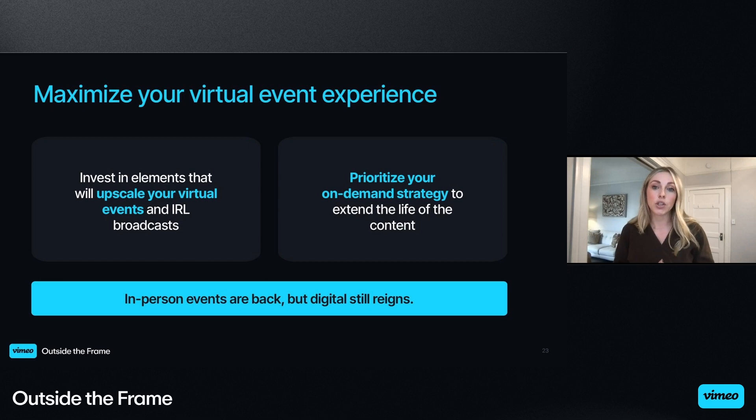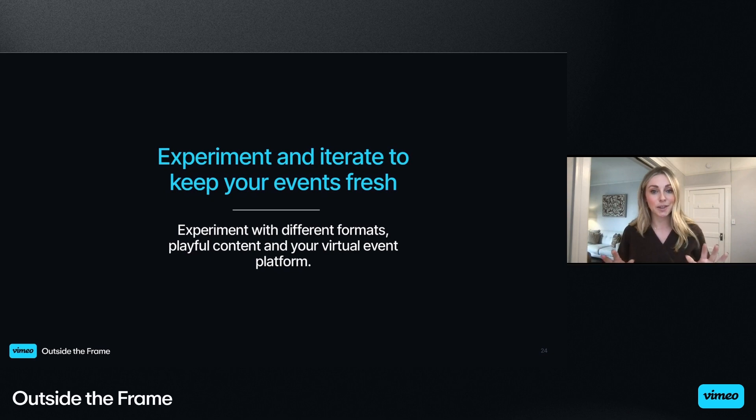Because we know our customers are consuming so much on-demand content these days, we have to continue to prioritize the on-demand strategy. At Zendesk, tracking on-demand views used to feel like a bonus on top of our live attendee numbers, and now we heavily rely on on-demand to help us reach our targets. Don't let your on-demand strategy get overlooked — there's solid engagement for viewing and consuming content post-event. Yes, in-person events are back in full swing, but viewers are telling us that digital still reigns. To summarize this section: experiment with different formats, playful content, and your virtual event platform to keep your events fresh.